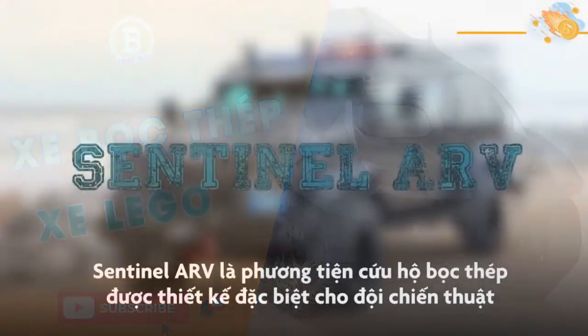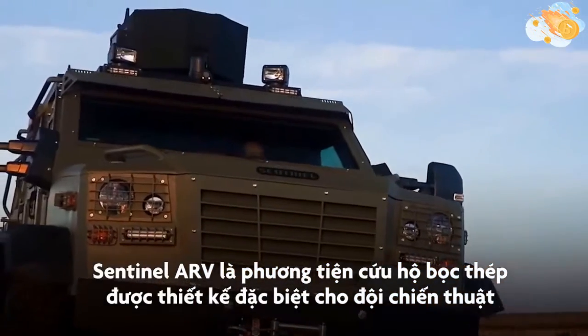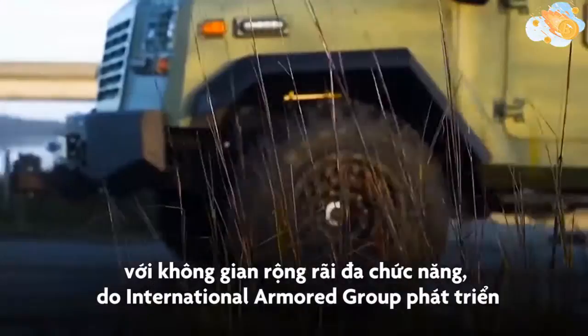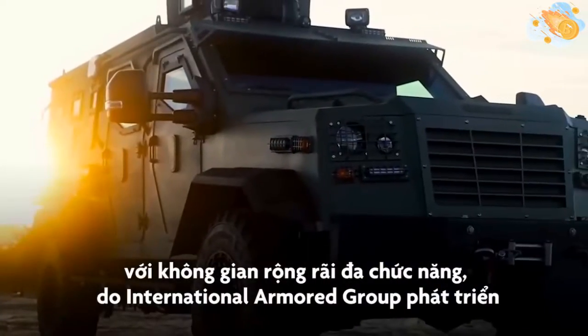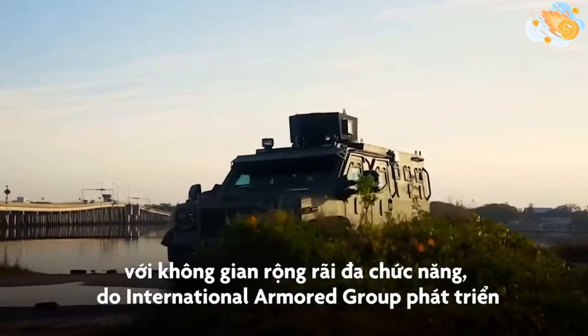Sentinel ARV. The Sentinel ARV is an armored rescue vehicle redesigned specifically for tactical response teams with added interior space and overall functionality in the event of a rapid deployment. Developed by the International Armored Group.